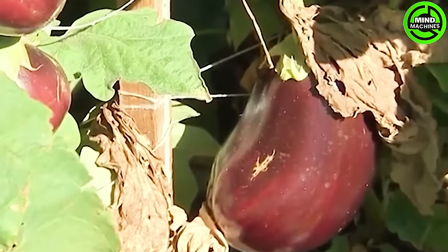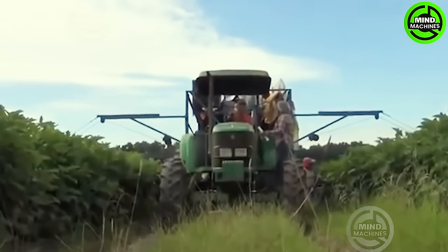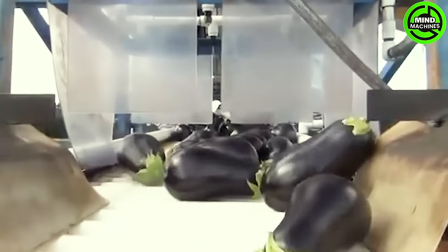The plump and nutrient-rich eggplants soak up the richness of the soil as they flourish. Hand-harvested, they are delicately positioned onto a conveyor belt of a harvesting machine, then swiftly transported to the processing plant for meticulous cleaning, packaging, and additional treatment.